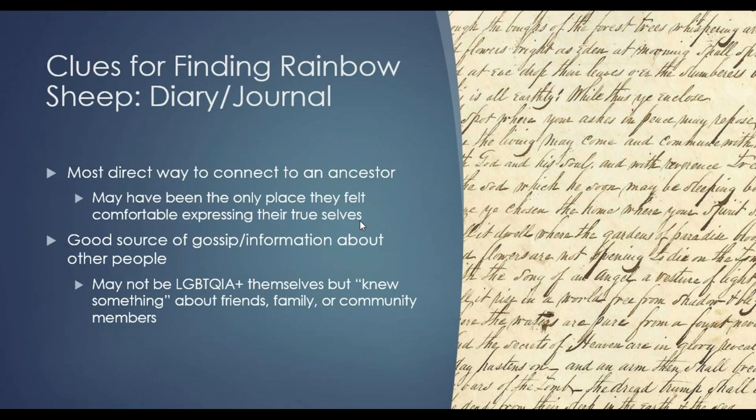Diaries and journals are always a treasure trove of information if you can find them. They're one of your most direct ways to connect to an ancestor, and may have been one of the few places where they felt comfortable expressing their true selves or true identities in the written record. It's also a good source of gossip or information about other people. Your ancestors may not have been LGBTQ themselves, but they may have had an inkling or known something about someone in their friend, family, or community group.